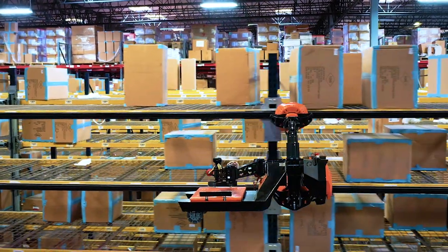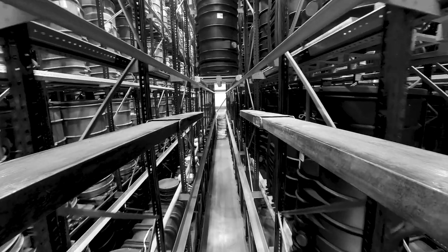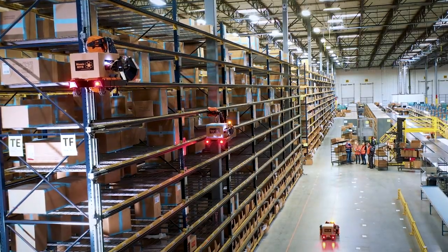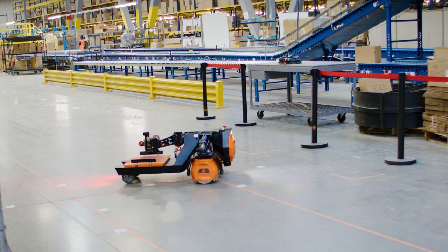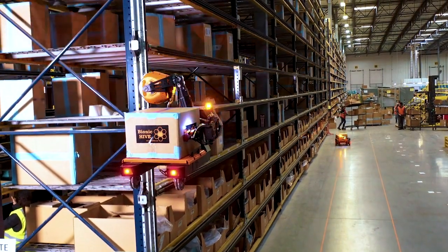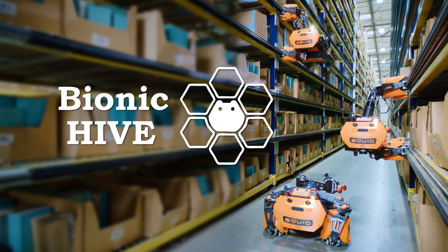A simple concept that has taken the world by storm — more and more warehousing and manufacturing facilities are saying no to automation that requires new infrastructure, dedicated racks, and huge capital investment, while imposing limits on height, on what it can pick, and where it delivers. Squid removes the barriers to automation that left 80 percent of warehouses dependent on manual labor.